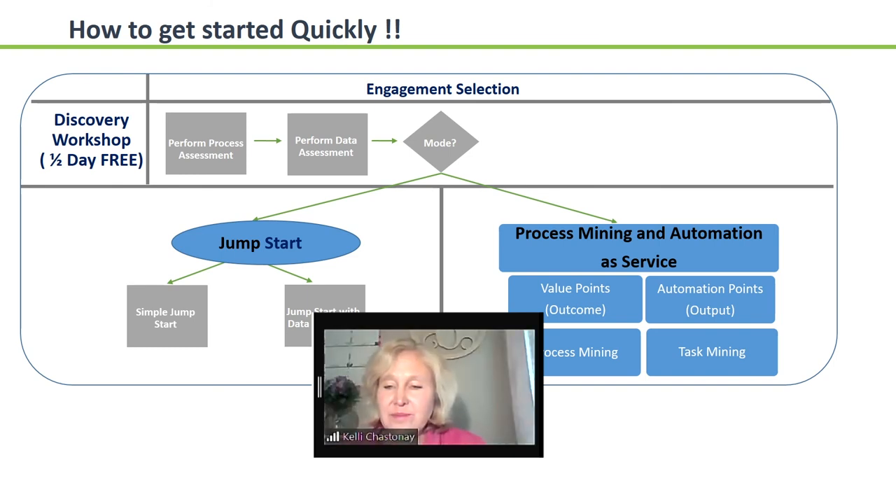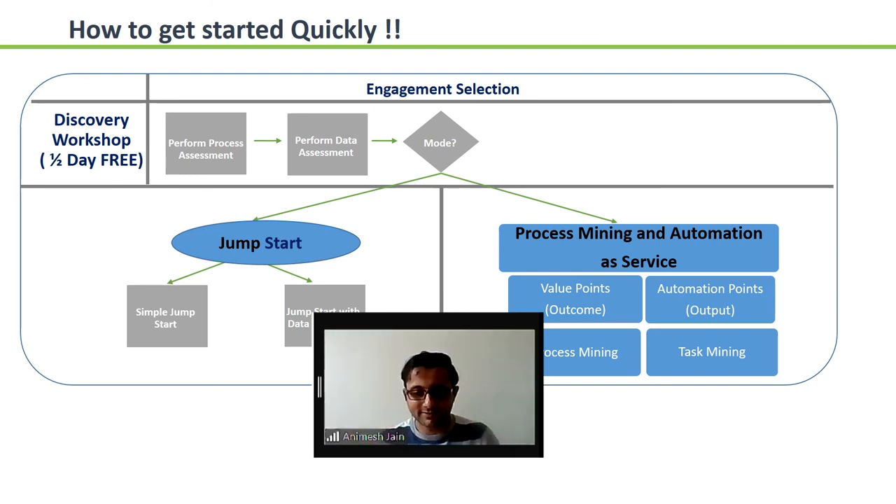I received a question: can you use process mining for IT processes? Absolutely — process mining can be used for IT processes, like the digital transformation we are talking about. You can start it at a broad level to see, for example, 'I want to use process mining to understand the type of workloads that I want to migrate to cloud.'